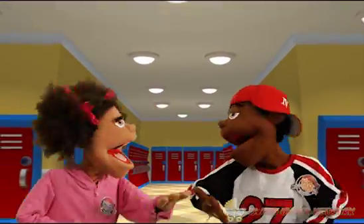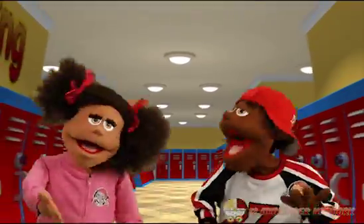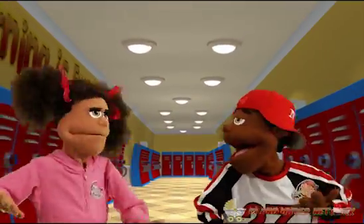Hey Nick, do you have your science project ready for the science fair next week? No, not yet. I'm making a rocket and RT said he's going to help me put it together. Wow, that sounds so cool.